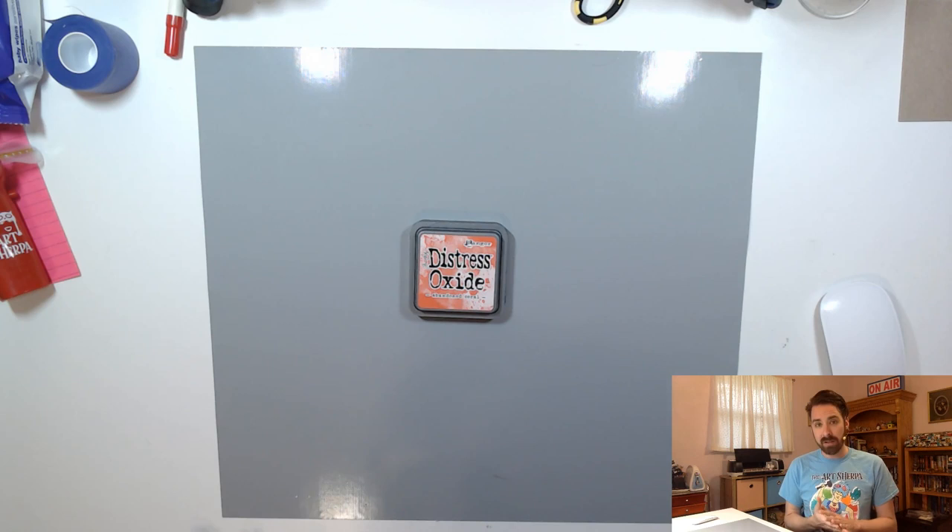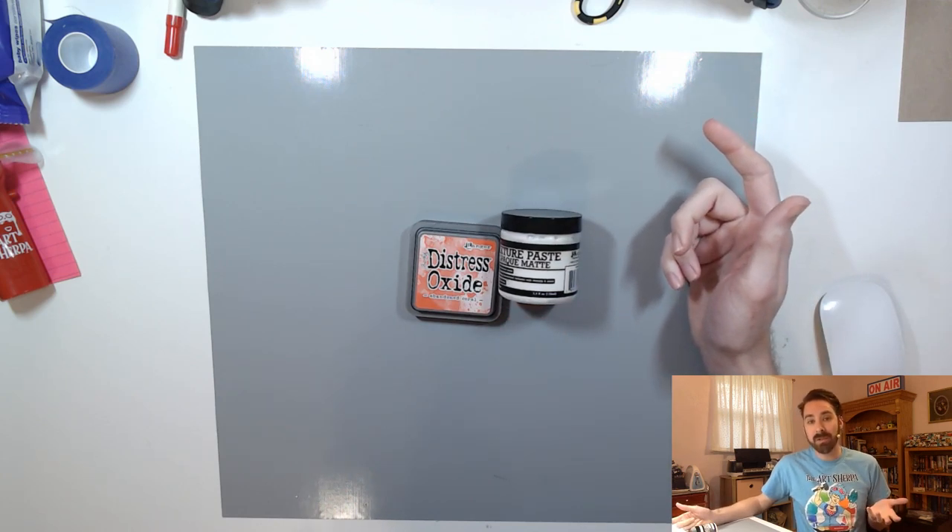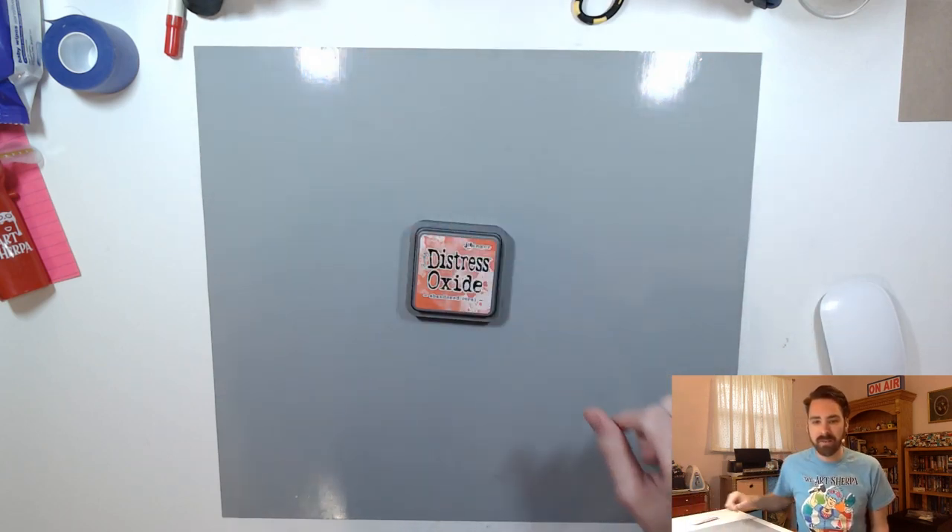Distress Oxides and Distress Inks have a color that is very, very close, if not spot-on - except they call it Abandoned Coral instead of Living Coral. It's pretty much the exact same color, and that's what I'm going to be using today. I was originally just going to start off with one art piece, but I think we're going to end up working on two pieces. For those of you not in America, eating black-eyed peas on New Year's Day is supposed to give you good luck - it's a southern thing. Since I'm here in Texas, that kind of fits the bill.